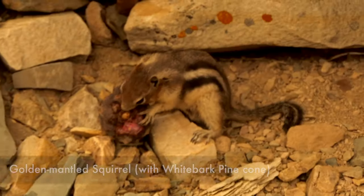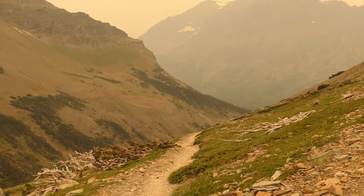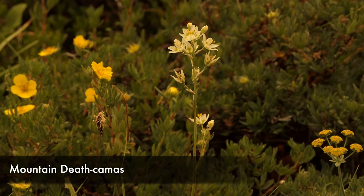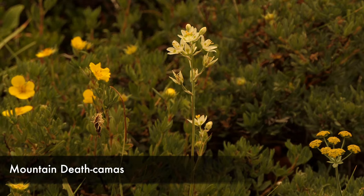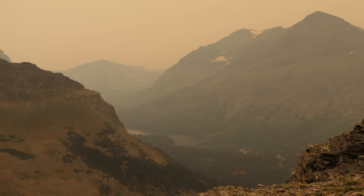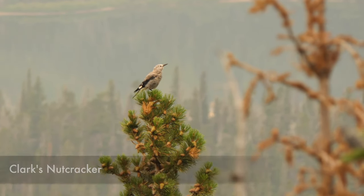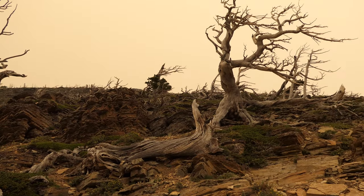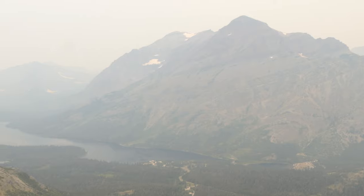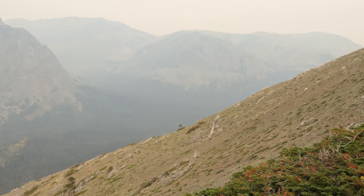We started working our way into some switchbacks and the views just keep getting better. I love this area a lot. There are different patches of subalpine fir, going into open areas again, and then another really great stretch of old dead whitebark pine. Just great rock formations throughout.